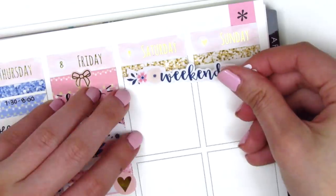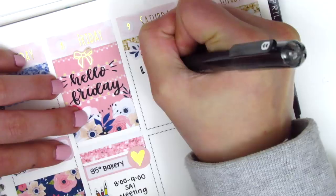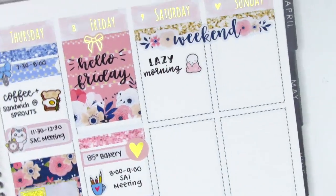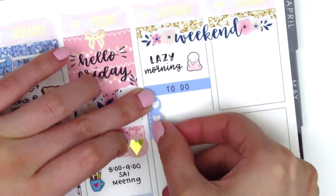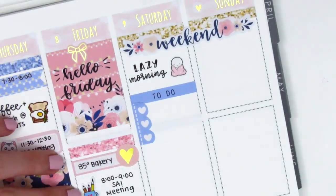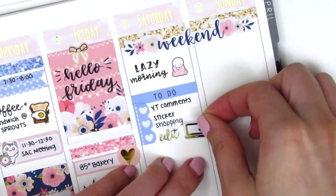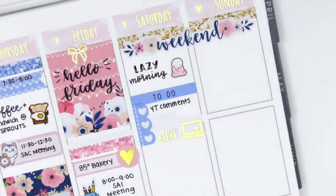For the weekend I placed down two glitter headers from the kit and then the weekend banner right over them — I love this banner with the florals on the side. The first thing I marked on Saturday was a really lazy morning. I pulled in a Coffee Monsters Co. emote all bundled up, which is perfect since I have a blanket that looks exactly like that. Then I put down a to-do list with a heart checklist cut into three hearts and marked a few things I did that morning. I placed down a gold foiled edit sticker and a gold foil laptop, both from Magic Prince Co.